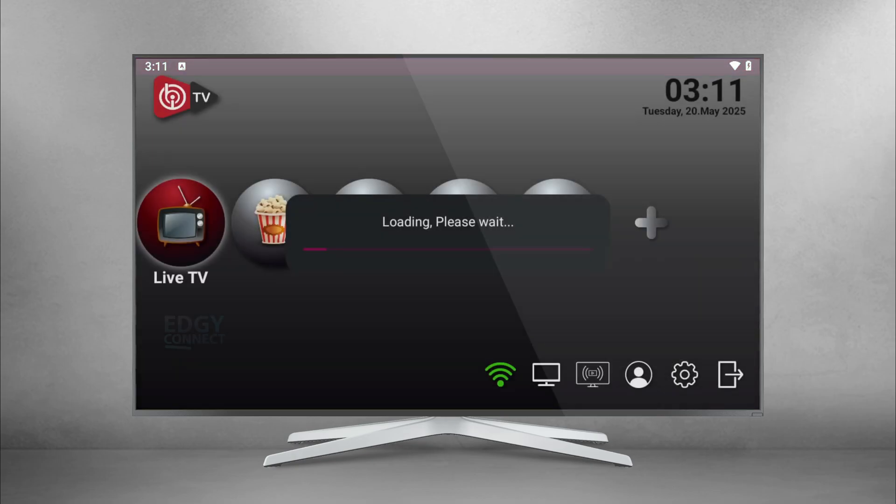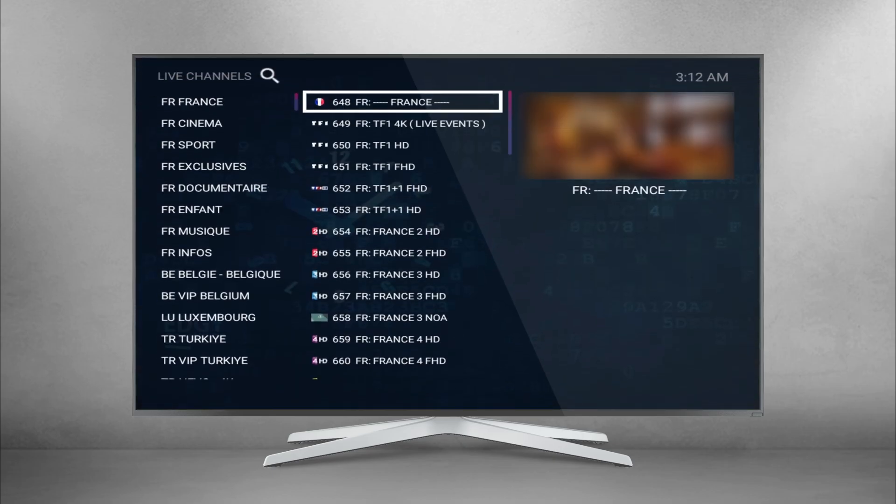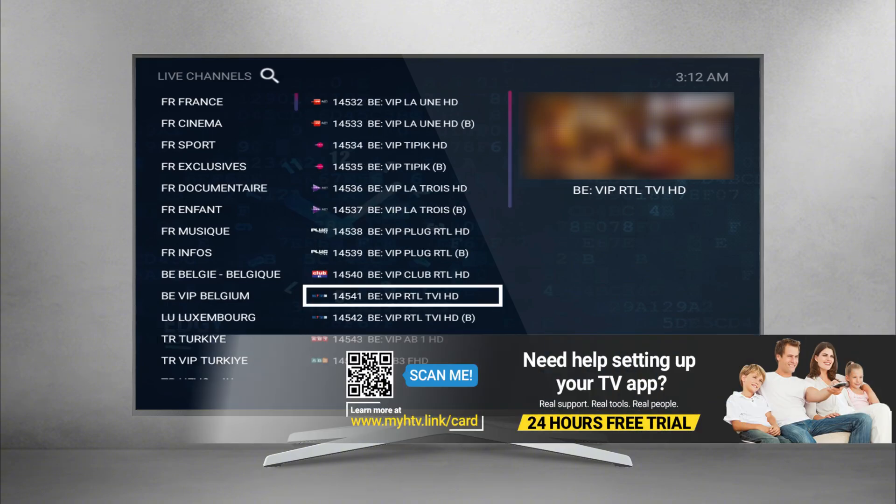If your app starts buffering while watching, one of the most common reasons is cache buildup over time. Temporary files and old data can slow things down and cause playback issues. That's why it's important to clear your app's cache at least once a week, especially if you watch a lot of content.